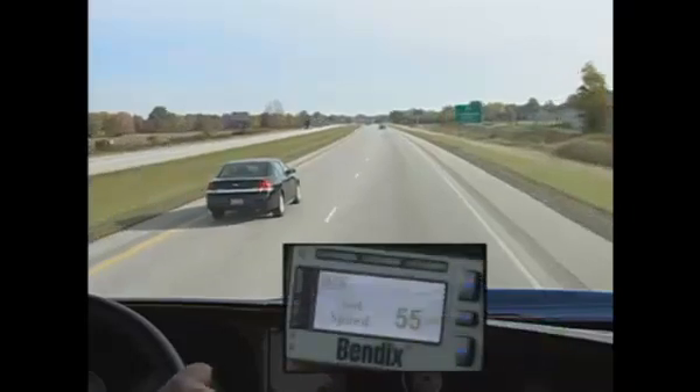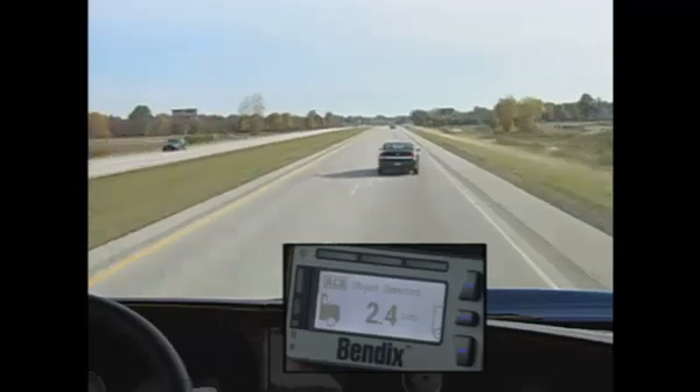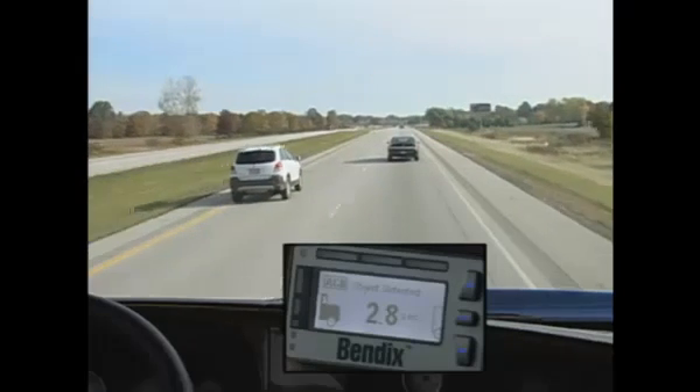While traveling down the highway, a car cuts in front of the truck and immediately accelerates away. The truck will not change speed or sound an alert.